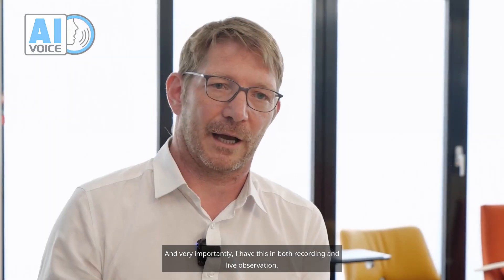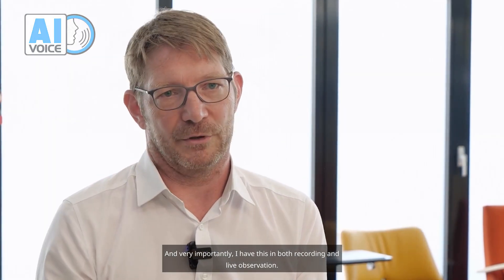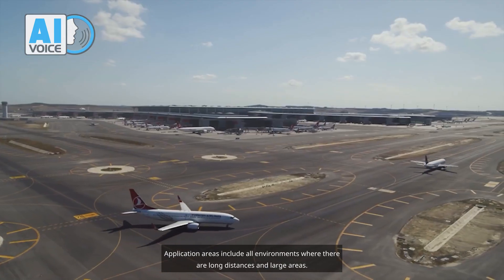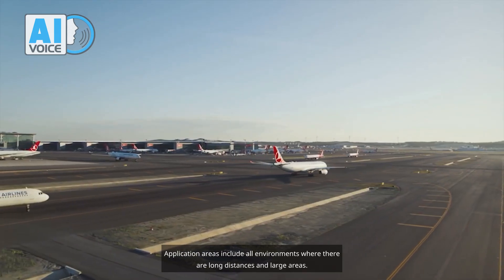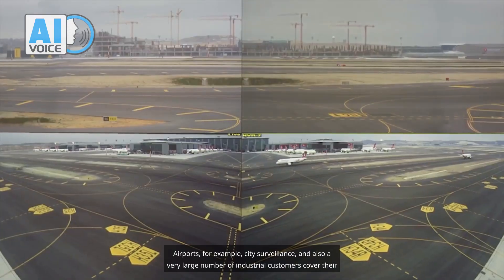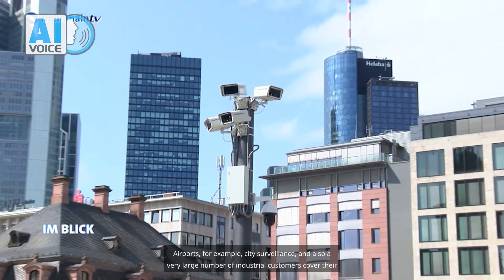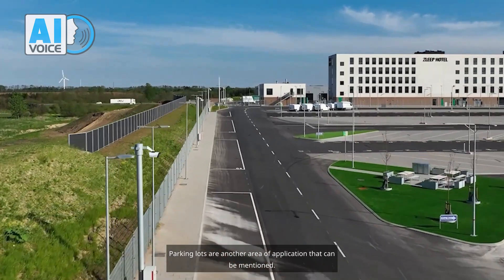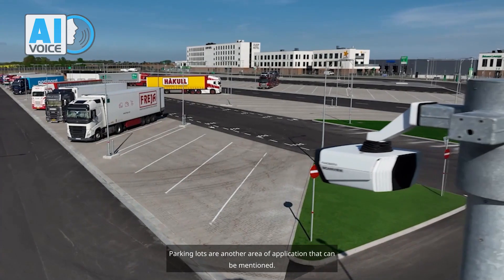And very importantly, I have this in both recording and live observation. Application areas include all environments where there are long distances and large areas — airports, for example, city surveillance, and also a very large number of industrial customers who cover their premises with Panamera cameras. Parking lots are another area of application.